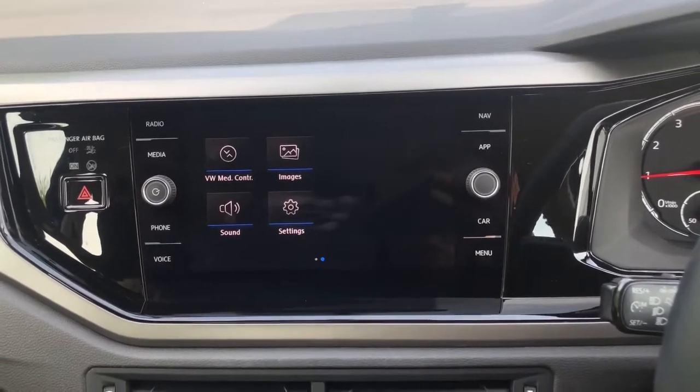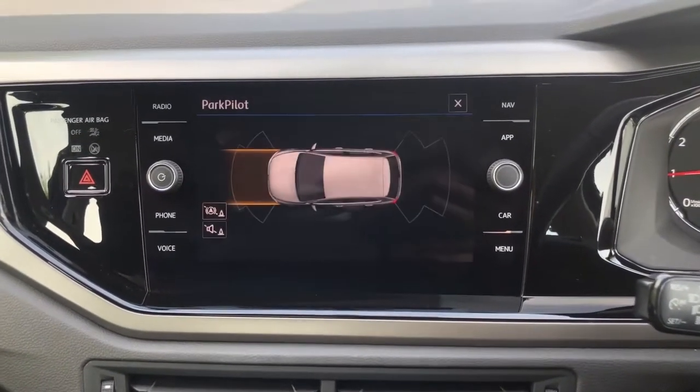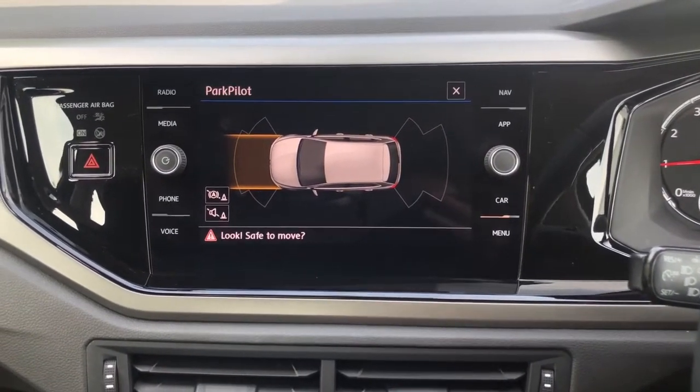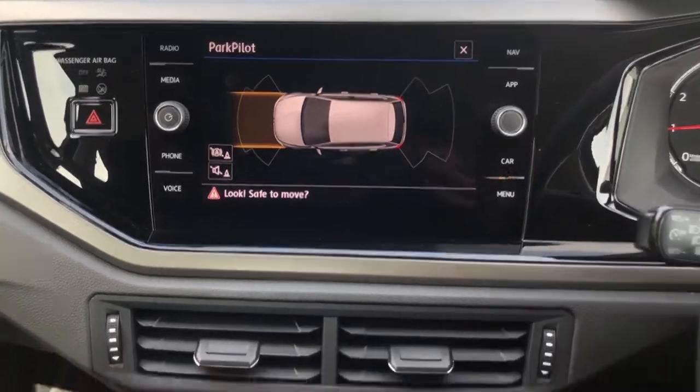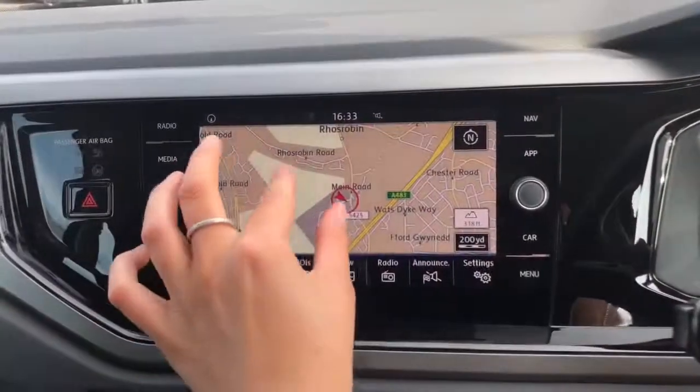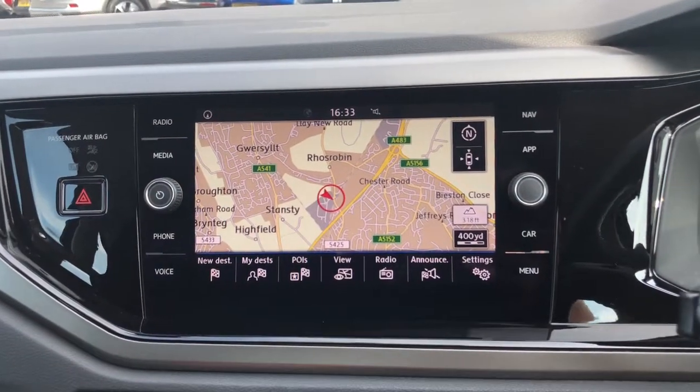We've also got the benefit of your front and rear parking sensors to help you manoeuvre and park your car more safely, as well as the park assist button just down here. This vehicle also features sat navigation — it's nice and detailed and will help you plan your routes.